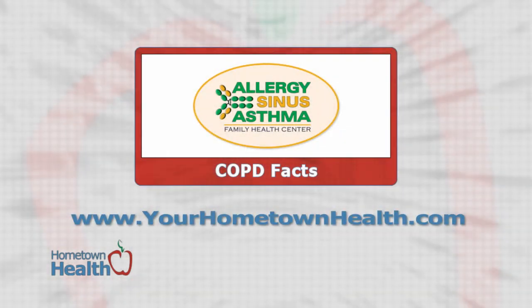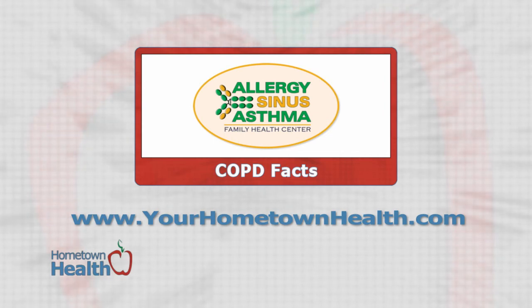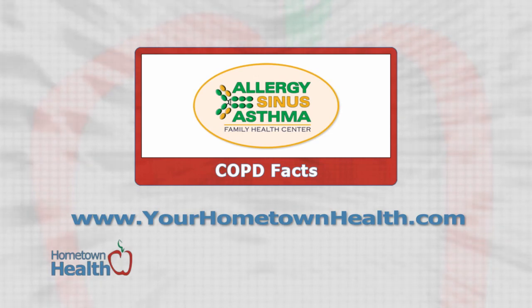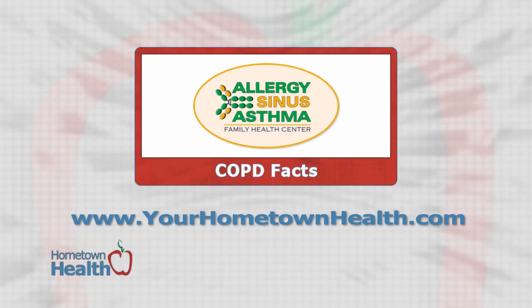You can find the location for the Allergy, Sinus and Asthma Family Health Center in the exclusive Hometown Health Specialist Directory, or click the COPD Facts story link on our homepage, yourhometownhealth.com.